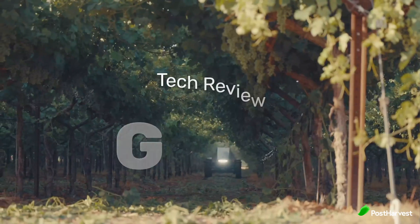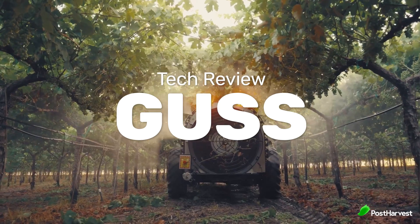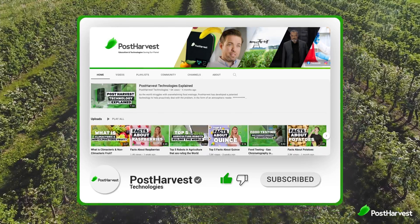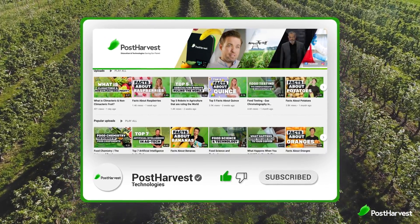Today we're taking a look at GUS, an autonomous orchard sprayer run by artificial intelligence using field mapping and assigned routes. But before we get into it, if you would like to see more videos just like this one, hit the like and subscribe button so you don't miss any of the great content coming from Post Harvest.